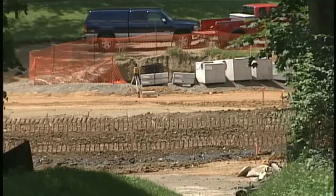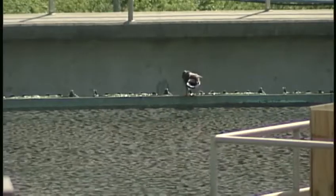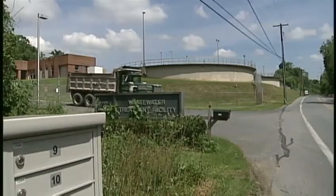Projects like this are planned throughout the city over the next 20 years. A quicker solution would be to build storage bins for the overflow, but that would cost twice as much — we're talking $300 million. Reporting in Lancaster, Caitlin Smith, News 8.